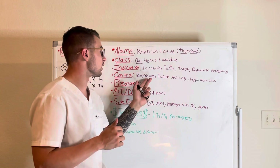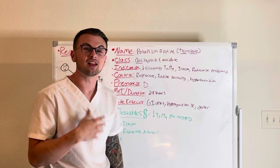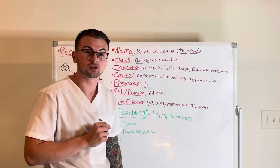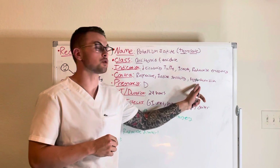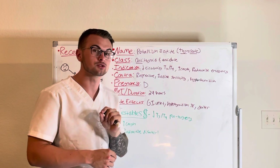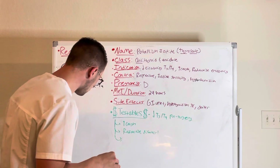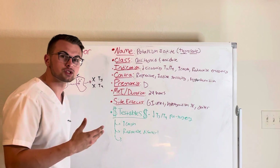It cannot be given to patients who have respiratory failure, who have iodine sensitivities — think shellfish allergies — or who are diagnosed with hyperthyroidism. In pregnant women, this drug has a pregnancy category of D.